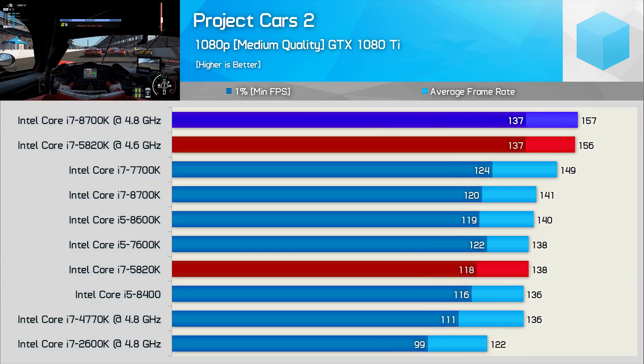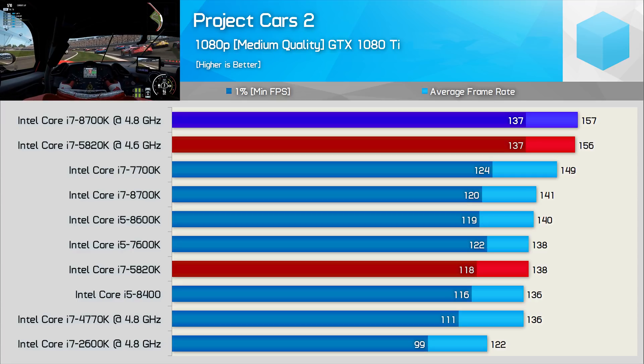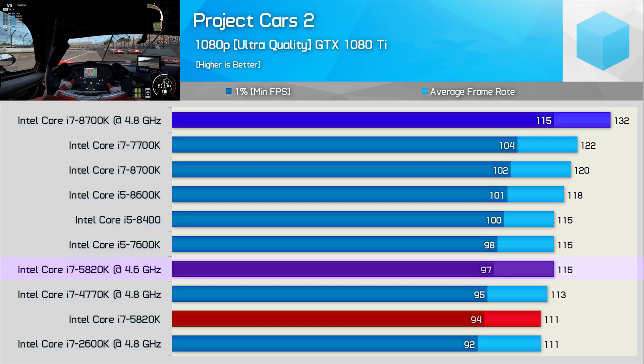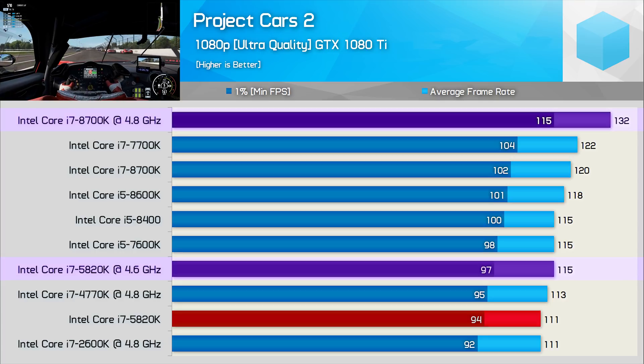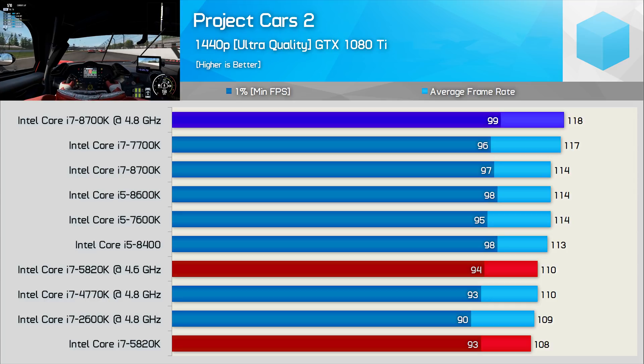In Project Cars 2 at medium quality settings at 1080p, the overclocked 5820K is able to max out the GTX 1080 Ti and match the overclocked 8700K. However, with ultra quality settings enabled at 1080p, the overclocked 5820K drops significantly and isn't much faster than its stock configuration, while the overclocked 8700K remains strong — a 16% gap here. At 1440p we're heavily GPU-limited, and all test configurations come together with very little variation between CPUs.